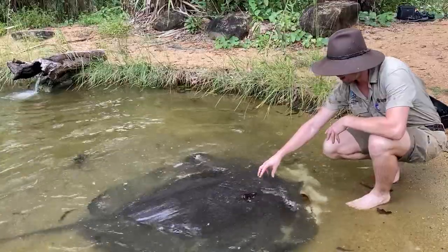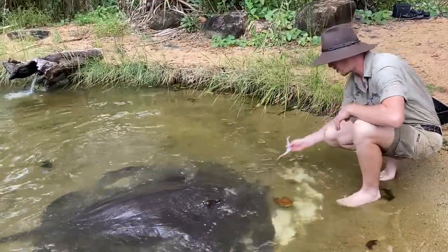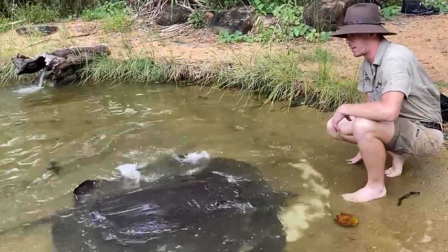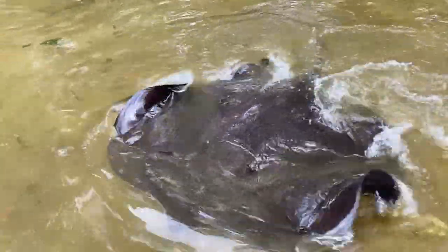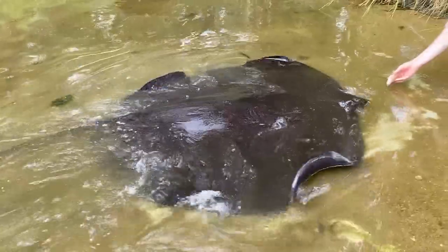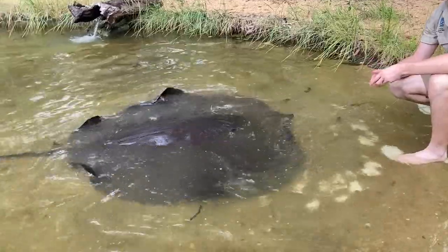Their eyes are on top of their head and their mouth is underneath, so they're not relying on their eyes to find their food. What they rely on are electro-sensors that cover the underside of their body, which pick up any electrical signal that a body gives off — that's how they find their food, not relying on eyesight but solely on those electro-sensors. And I want to teach you a word today: elasmobranchs.